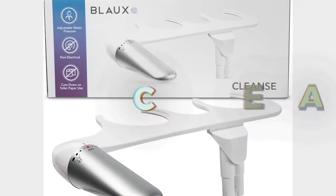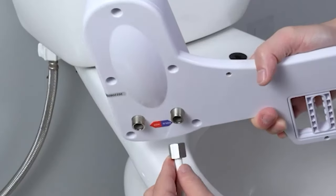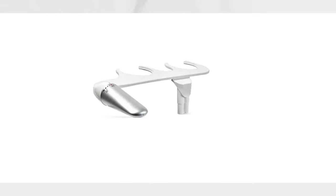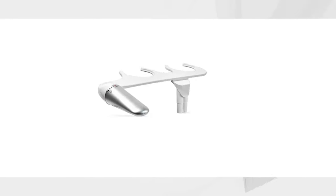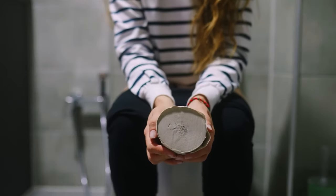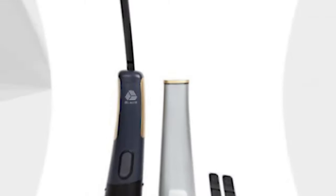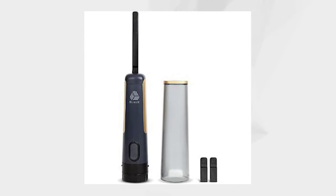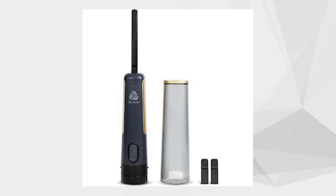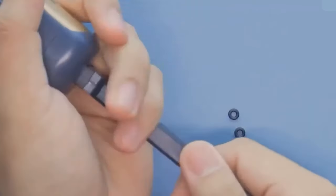Blocked Cleans: Say goodbye to toilet paper and embrace the luxurious Blocked Cleans. Backed by 4,187 reviews, this travel-friendly bidet offers comfortable, powerful, and complete cleaning with clean water. Saving trees and reducing waste by eliminating the need for toilet paper, experience the epitome of cleanliness and eco-friendliness with the Blocked Cleans — a clean, gentle, and eco-conscious solution. Now available at an incredible deal.